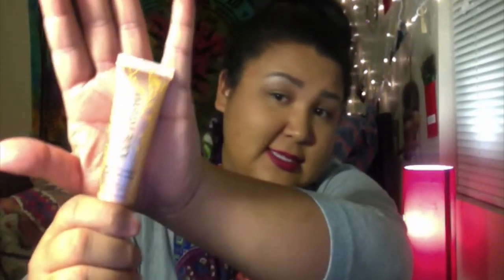The next thing I have is the Josie Maran Intensive Hand Cream. I got this at Nordstrom's but it was a free sample. It doesn't smell like anything, but it's really good quality and I love the packaging — it's super cute and super good just to throw in your purse.